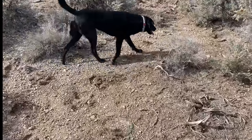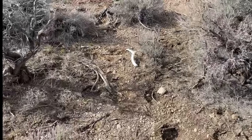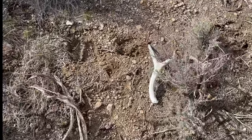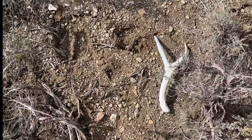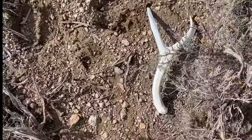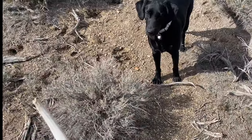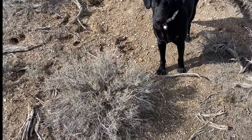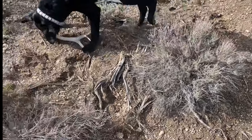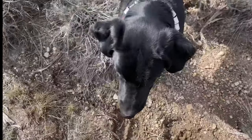I'm dead tired, sorry I'm not real enthusiastic today. Got no sleep driving up here. But hell yeah, some nice fresh elk tracks too!